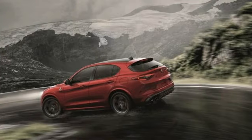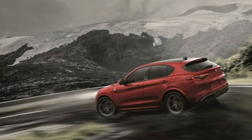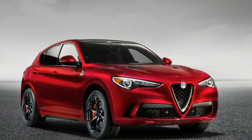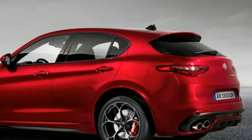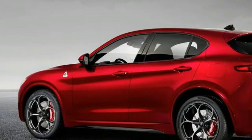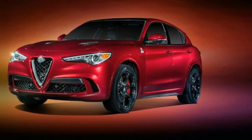Styling — for a crossover based on a sedan architecture, the Stelvio looks pretty obviously like exactly what it is. The daylight opening, the body side crease passing through the door handles, and the haunches leave no doubt as to the family type.